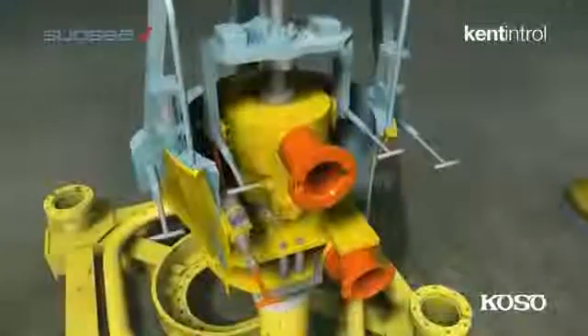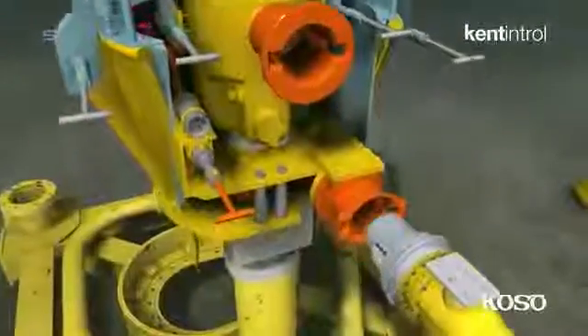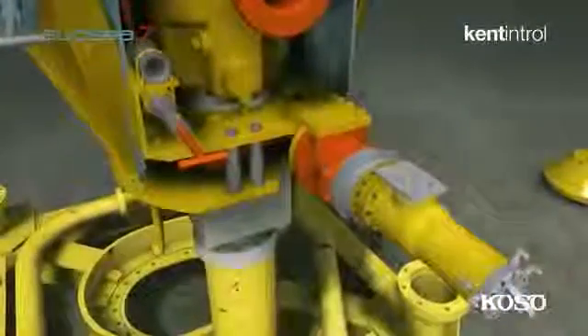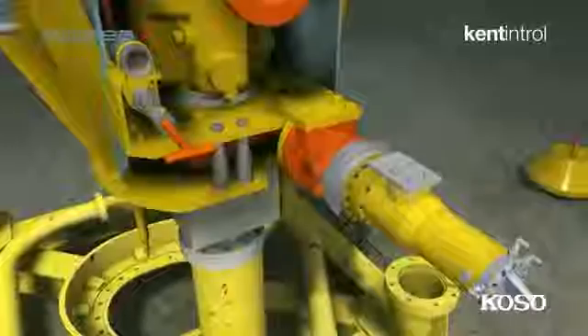The torque tool is then inserted into the clamp connector interface, which unlocks the choke insert from the choke body resident on the subsea structure.